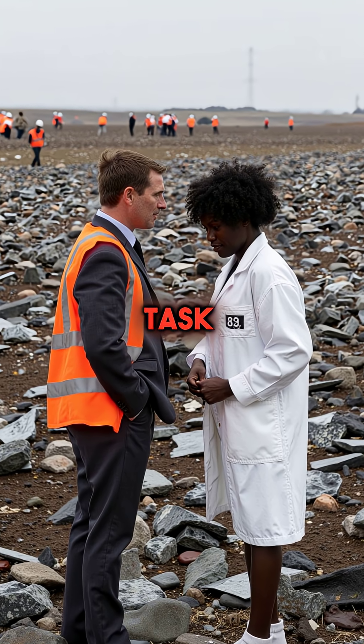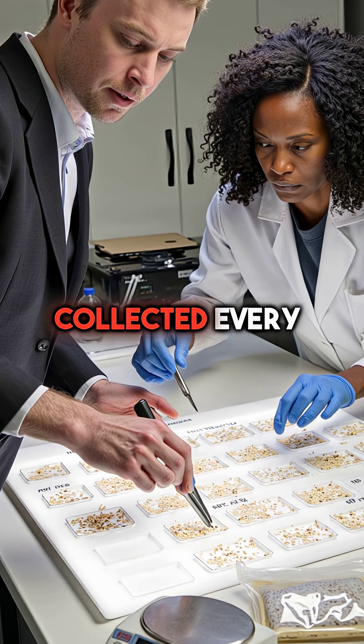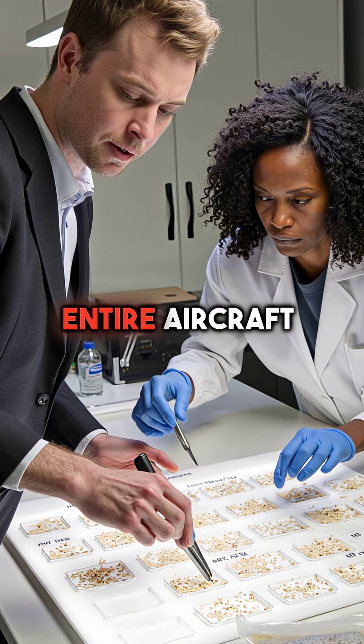Investigators faced an impossible task. Millions of fragments spread across the landscape, but they collected every single piece, determined to rebuild the entire aircraft.